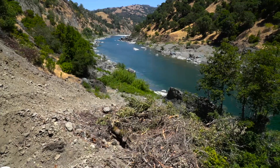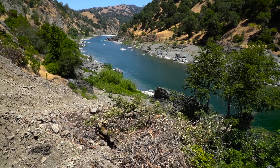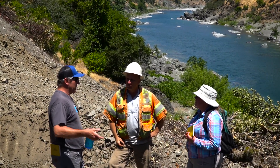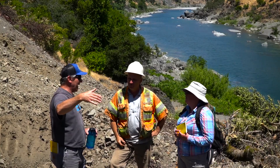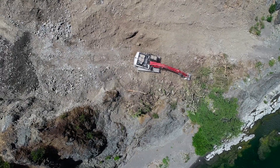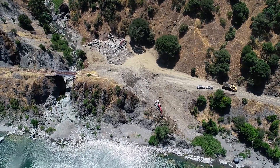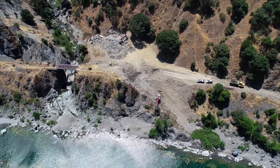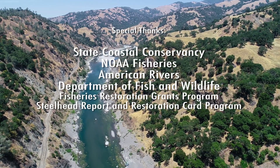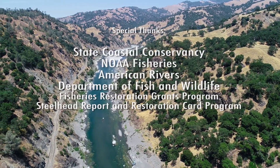This is really an effort that has involved so many people. California Trout led it, but from our construction engineering and construction management team, the contractor out here, the agencies that have provided the funding, and our funders as well — it's really been a great effort of a lot of people coming together from a bunch of different angles to make this happen. I've been privileged to be the leader of this project, but I'm happy to work with so many people that have made it happen.